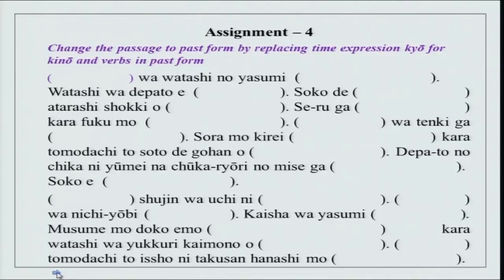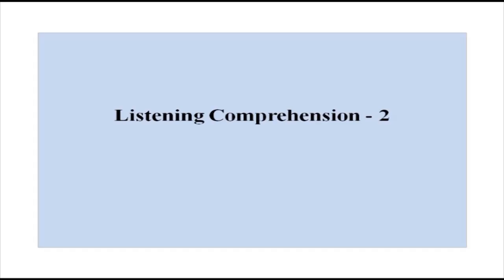Fill in the blanks by replacing time expressions — kyou for kino — and put verbs in past form. Today we also have a listening comprehension for you. Listen to it very carefully and then answer the questions given here.